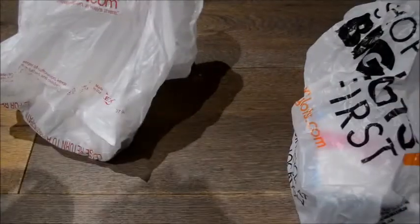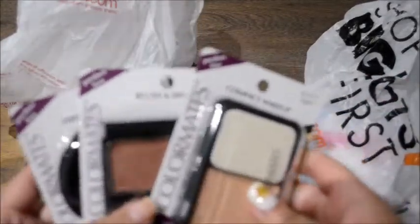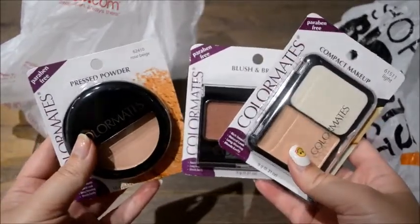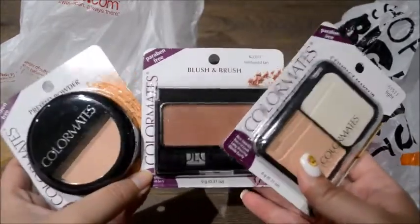So the first one I'm going to do is from Dollar Tree. I was thinking of doing the Dollar Tree makeup challenge today, so I got a few things that I thought I would need. I feel like I have most of the other stuff.